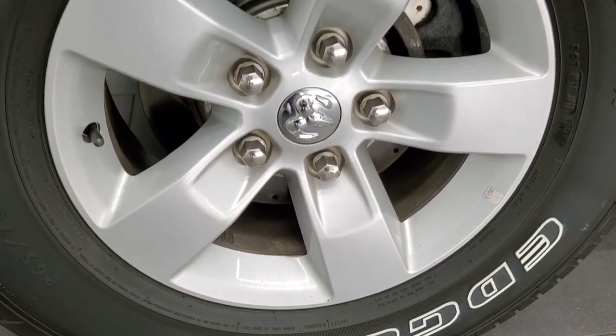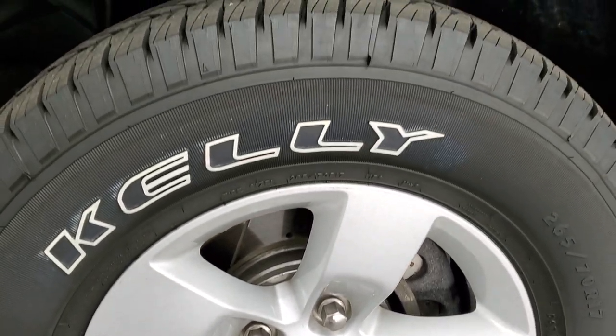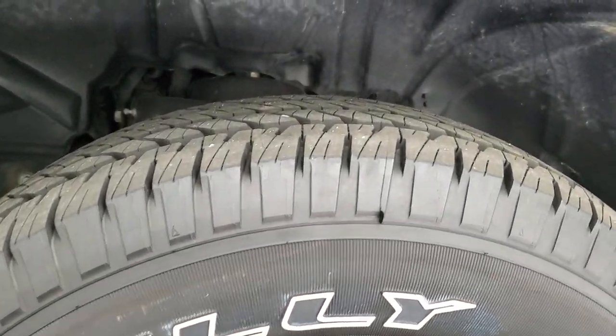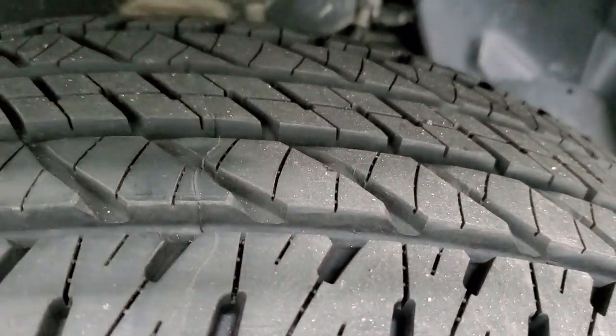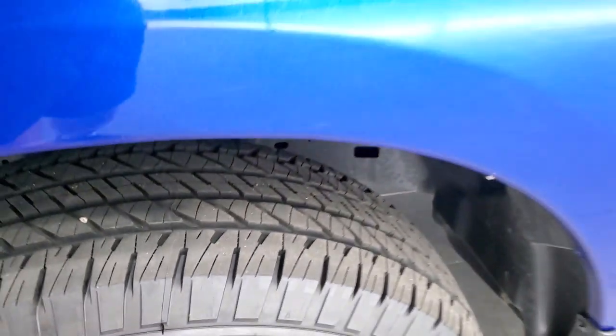This one comes with the painted alloy rims. It has brand new Kelly Edge HT tires — these are 265/70R17s. We put these on in our safety inspection, and you can still see the little wear knobs on there. So brand new tires all the way around.